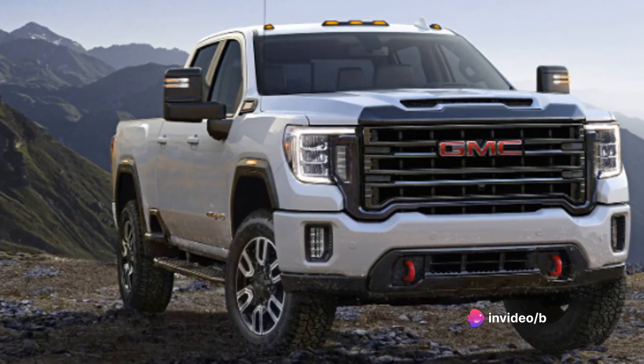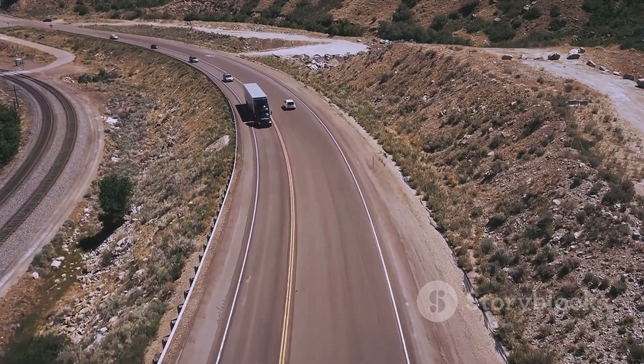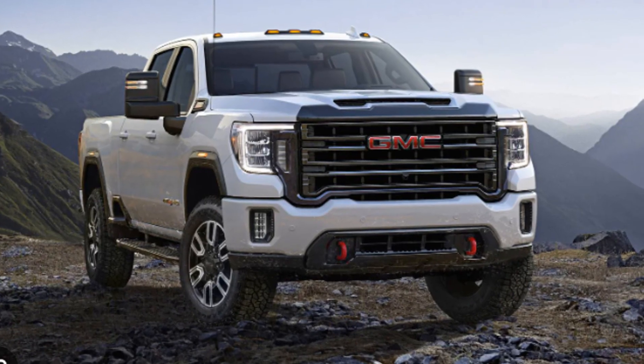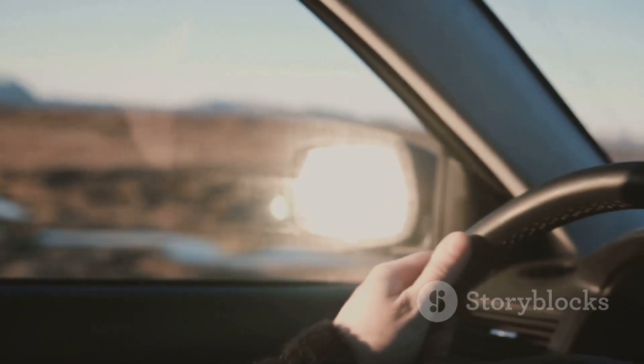Remember, the GMC Sierra HD is more than just a sum of its parts. It's a testament to brilliant engineering and thoughtful design — a vehicle that delivers in every aspect. Remember to hit the subscribe button, give this video a thumbs up if you found it helpful, and share it with your friends. Stay tuned for more reviews and happy driving!